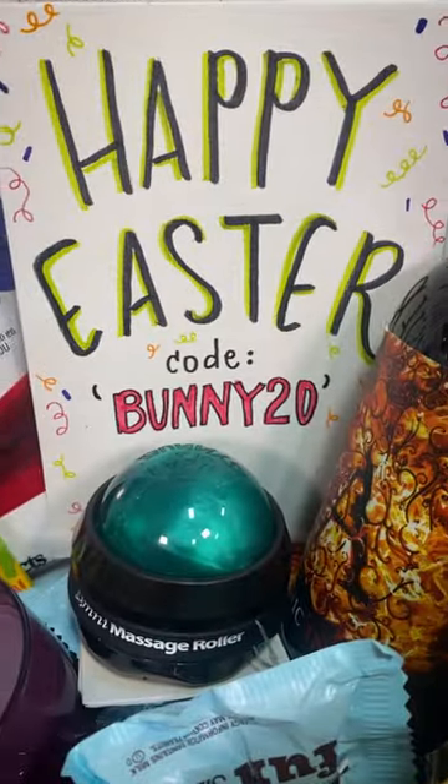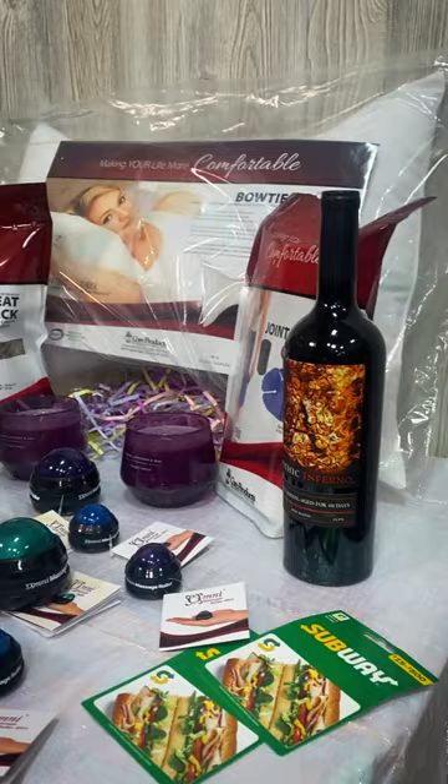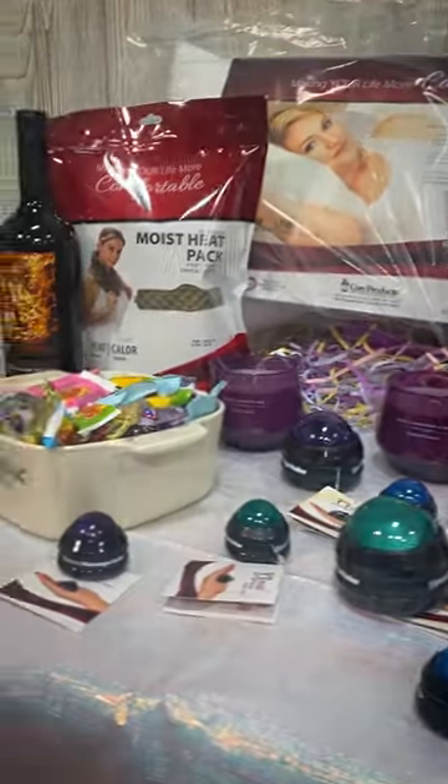Core Products is celebrating Easter this year with a 20% off flash sale. So let's put together an adult Easter basket for your favorite grown up.